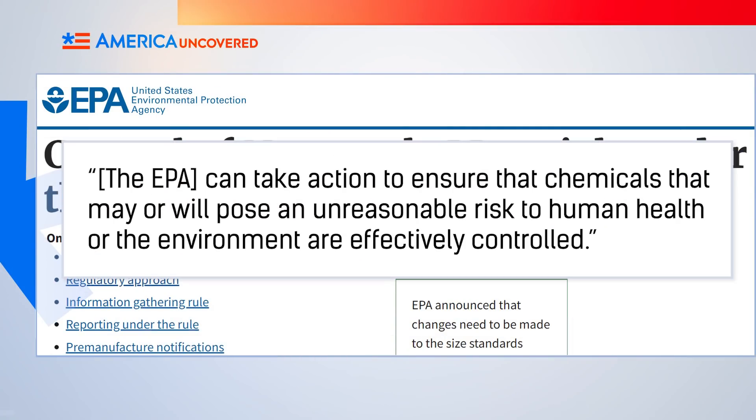In doing so, it's come down more on the side of big food companies. The Environmental Protection Agency, or EPA, says it requires companies to submit data on any new nanomaterials before putting them on the market, and says it can take action to ensure chemicals that may pose an unreasonable risk to human health or the environment are effectively controlled. But neither the FDA nor the EPA require companies to label which products have nanoparticles in them, so even if you wanted to avoid them, it's next to impossible.